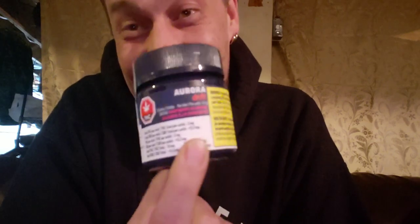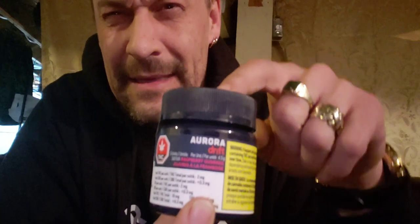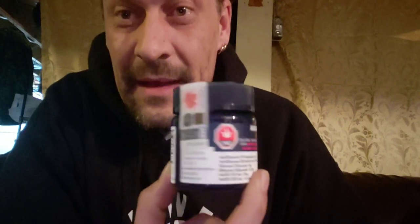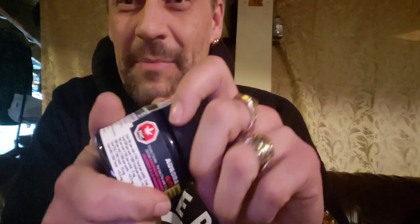Now that I got the container, you know what I'm gonna do? I'm gonna throw my own gummies in there. Remember, you can make your own gummies and carry them around in their container, which makes it legal in Manitoba. Hot tip: I now have a legal container to carry around gummies. Let's crack this baby open.